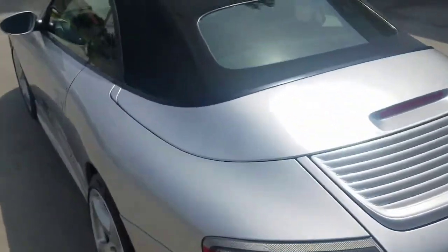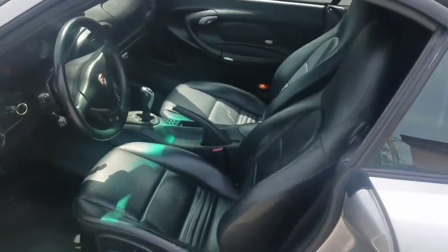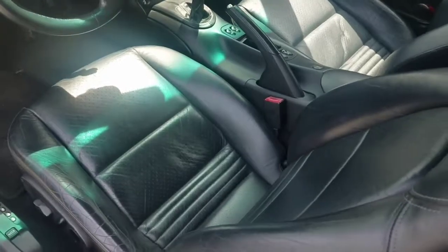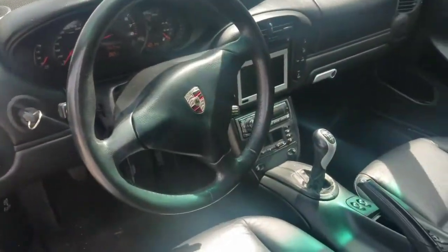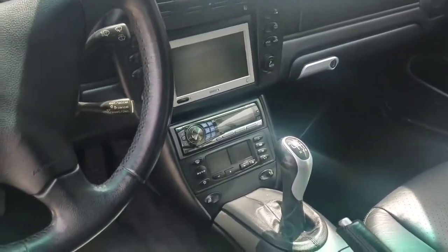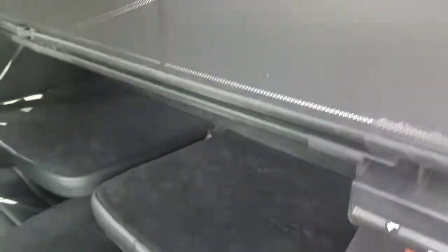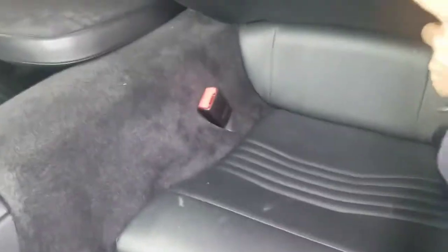Everything works. Full power leather interior — it's a 2003 with the 3.6-liter engine and black leather interior. It has a sports steering wheel, a DVD player, CD, AM, FM.